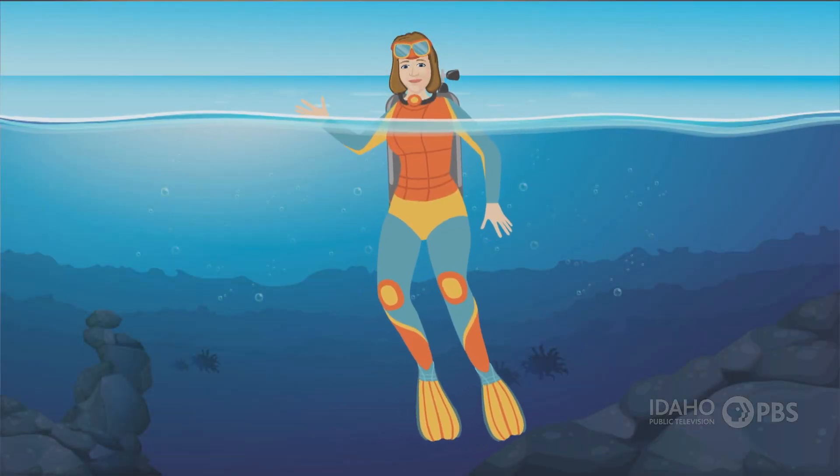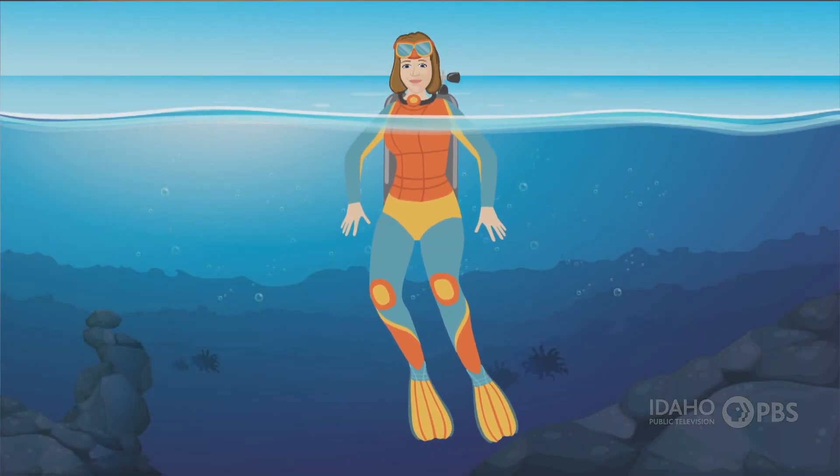Oceans cover more than 70% of the Earth's surface. Come and explore what you'll find under the sea.